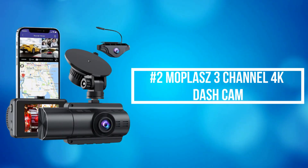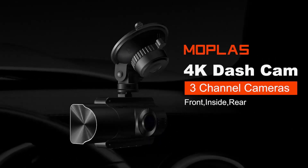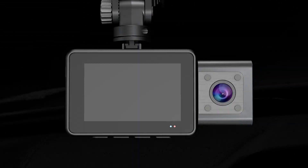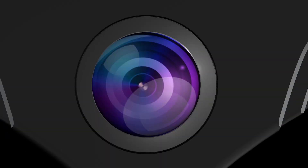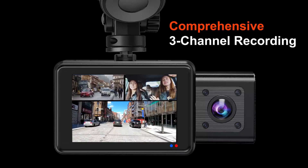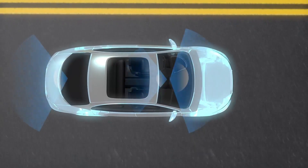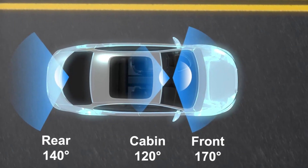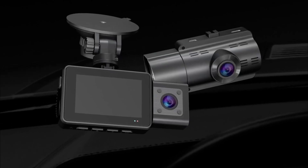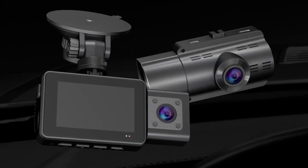At number 2 on the list is the Moplash 3-channel 4K dash cam. It can record the front, rear, and inside of the car with three cameras simultaneously, and records video up to front Ultra HD 4K resolution, clearly capturing license plates and road signs. With a 170-degree front, 120-degree interior, and 140-degree rear camera, this dash cam protects your car with a wide-angle lens and helps record in the worst driving situations.